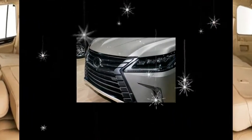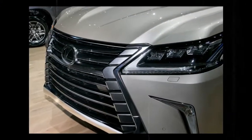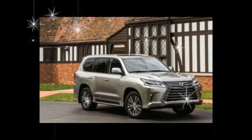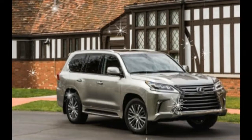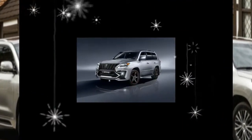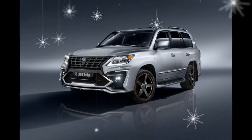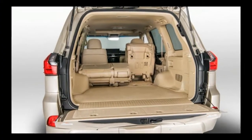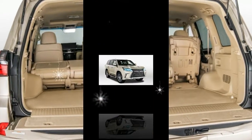Starting at $86,175, the two-row LX 570 undercuts its three-row sibling by a significant $5,000. That's only $1,215 more than the closely related 2018 Toyota Land Cruiser, which comes only with three rows of seats.